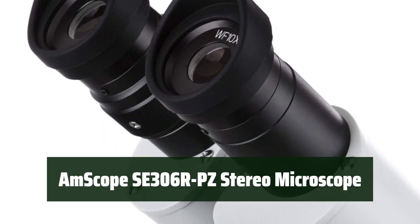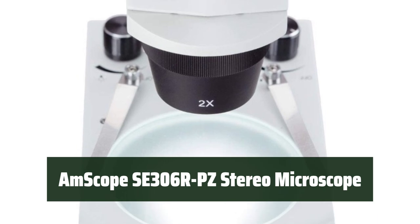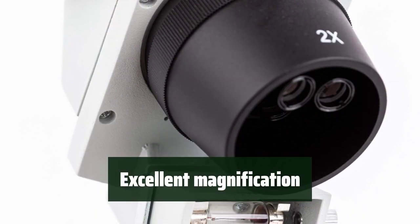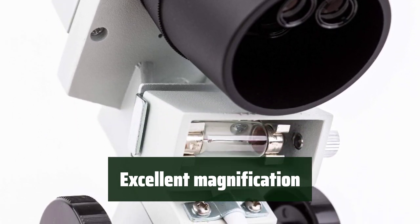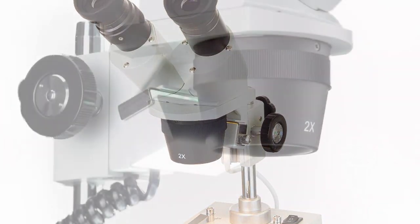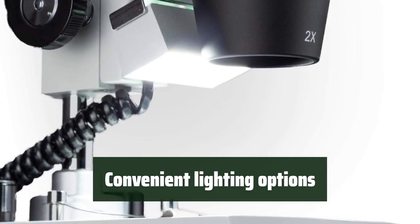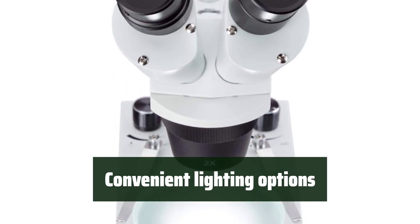Number 3: this stereo microscope is built with a high-quality, all-metal framework, providing durability and reliability for long-term use. With 20x, 40x, and 80x stereo magnification settings and high-quality wide-field optical glass lenses, this microscope delivers excellent magnification for detailed observation. Equipped with built-in incident (top) and transmitted (bottom) lights, this microscope offers convenient lighting options for different observation needs.